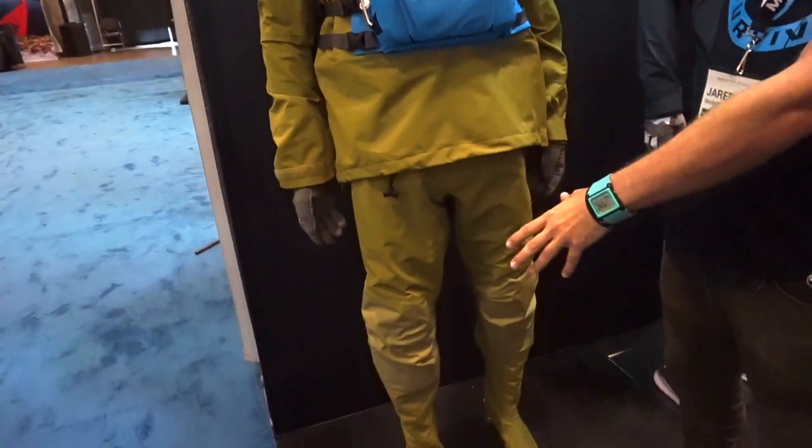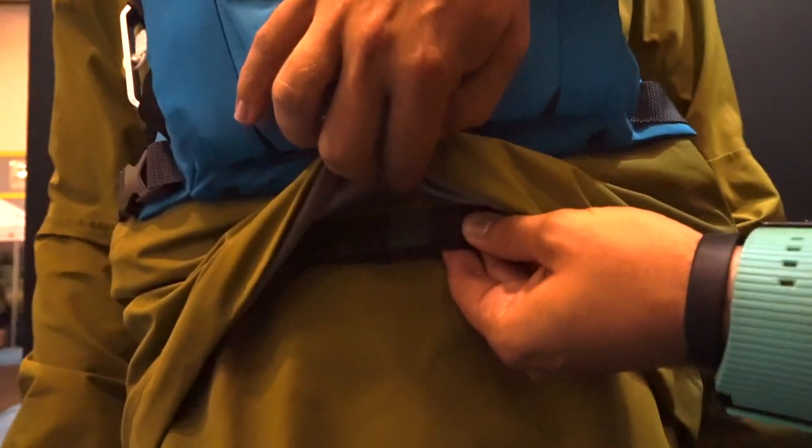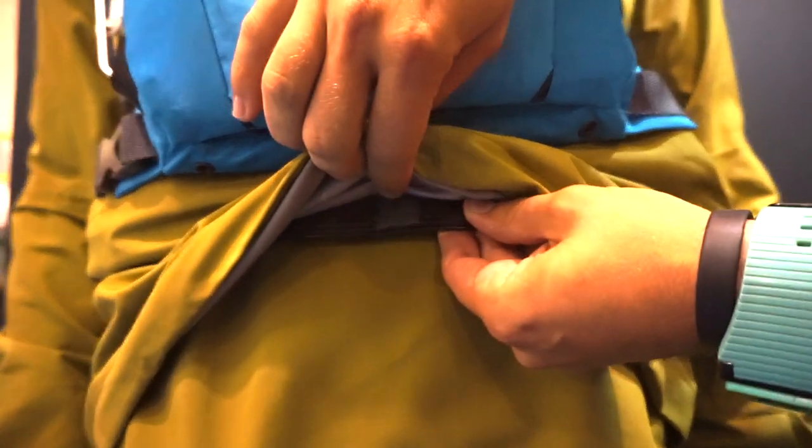It is a two-piece dry system, so it's fully gasketed and actually attaches in the center here with a little ziplock closure. If you came off your vessel in the water, you would not have any water ingress into this suit because we're using latex seals in the wrist and our proprietary trademarked adjustable neck seal at the top.